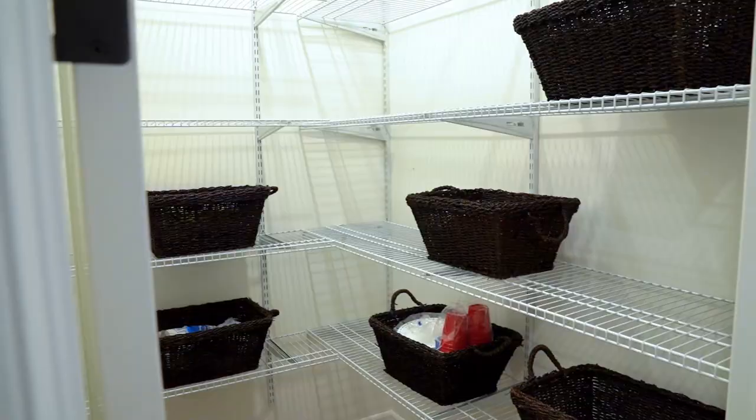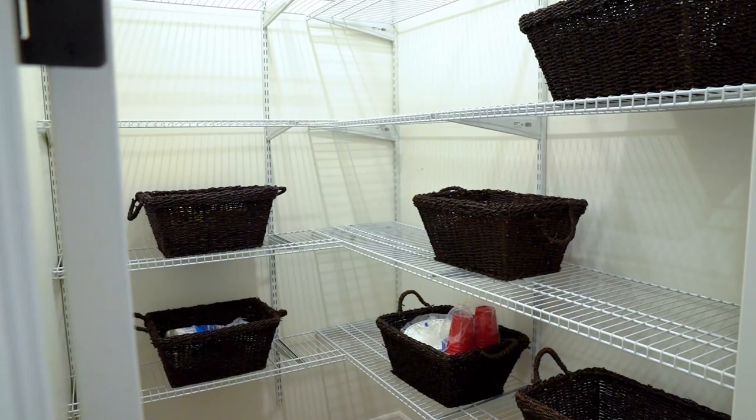Now follow me — we're going to check out the master suite. On the way over I want to show you the home's walk-in pantry, powder room, and the laundry mudroom.